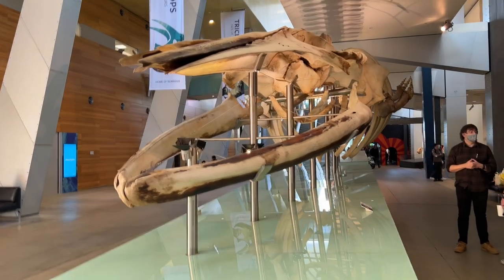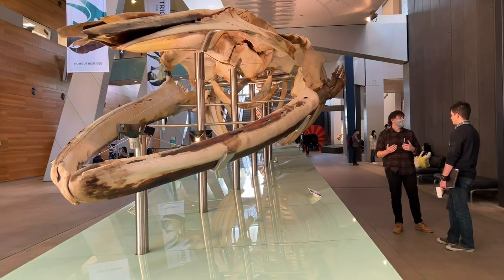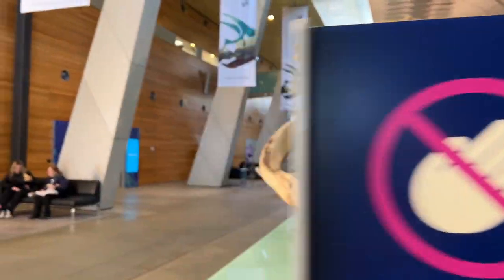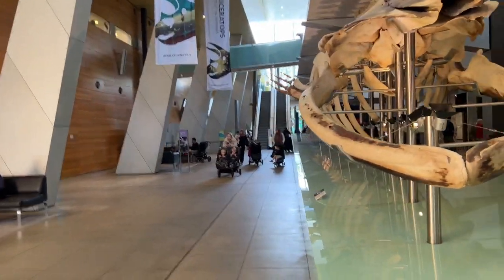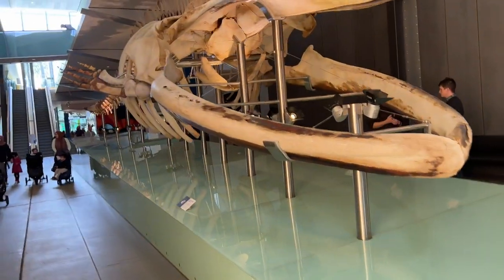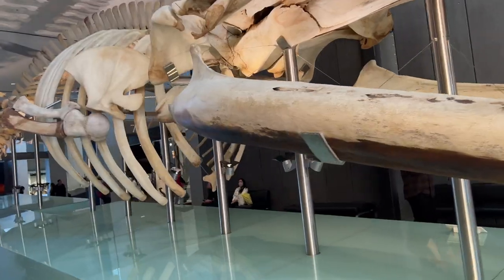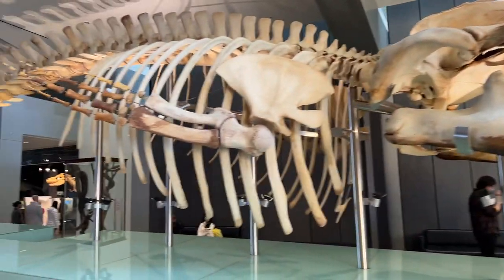This is a skeleton of a blue whale. They say at one time their numbers were estimated to be in the 200,000 area, and now it's 2,000. Look at the people in the back for scale.